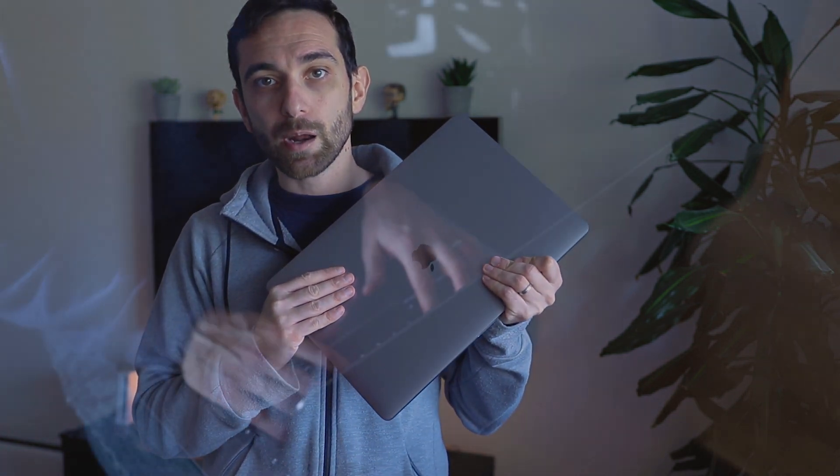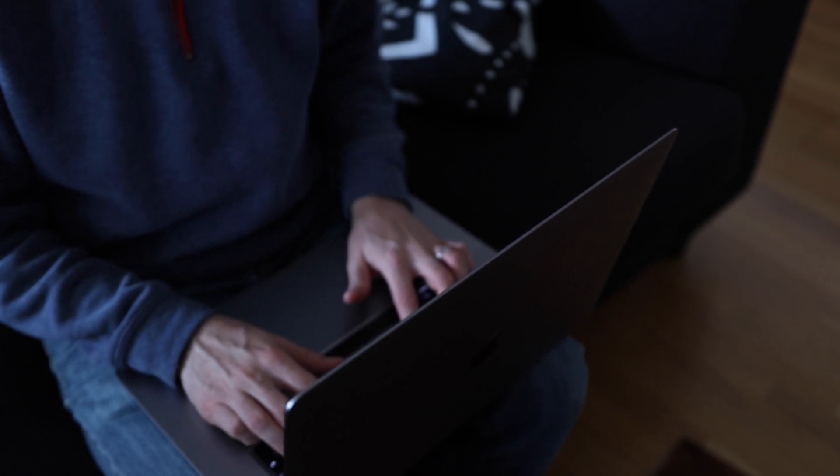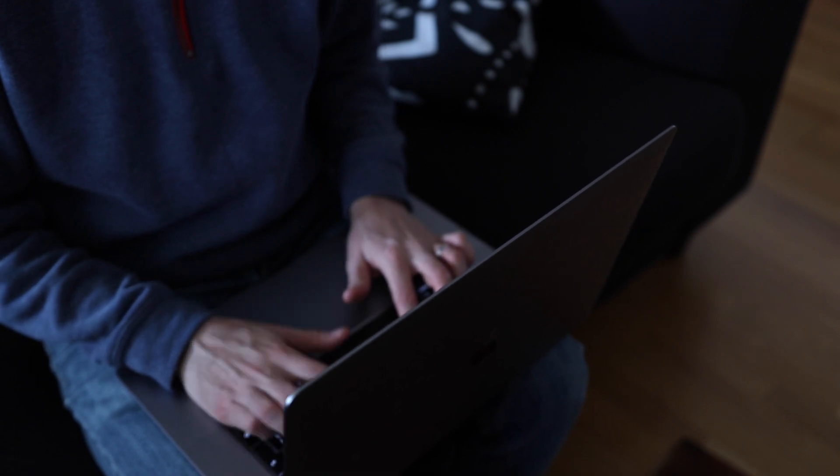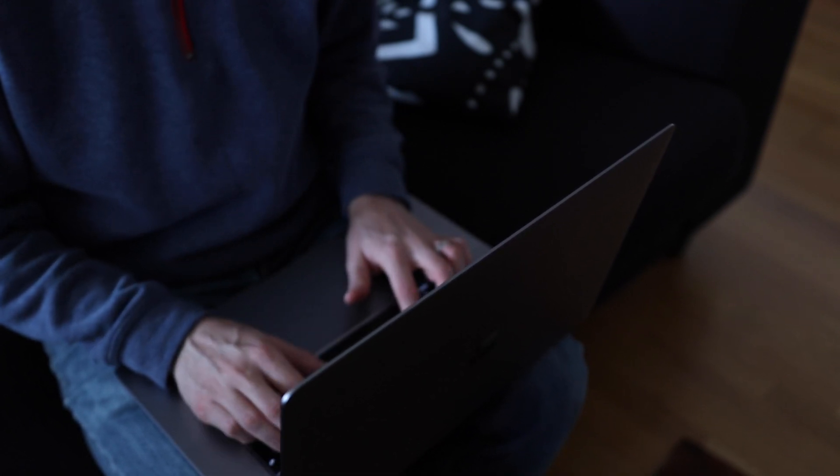So overall: no thermal issues, a much better keyboard with scissor switches, better speakers, a better microphone, a bigger screen, a slightly thicker build, and a better battery. This is a very, very good product. If you're programming, video editing, or doing content creation, I think Apple got it right this time — it's going in the right direction. There are still things to improve, but overall, well done Apple, good job.